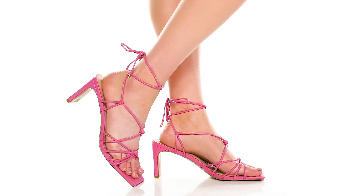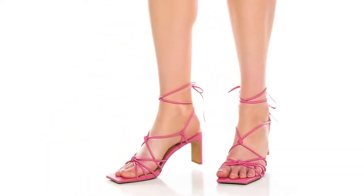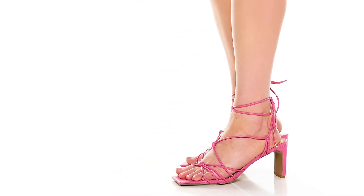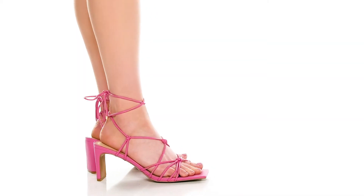Feel pretty and pink when you rock these dainty heels this season. These feature a synthetic upper and I love the strappy design, with little knot details all over. The straps are very thin and elegant and they will wrap around and tie up in the back.